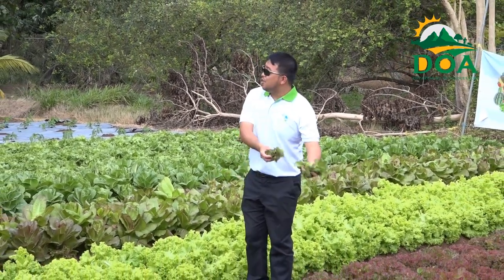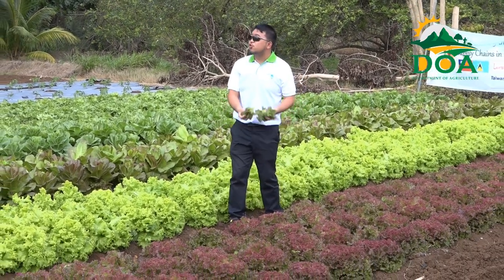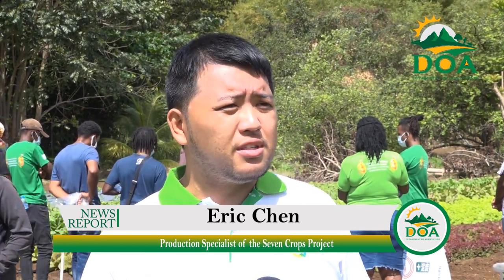Production specialist of the Seven Crops Project, Eric Shen, explains that new varieties of lettuce used in the trial over the last seven weeks include the green and red rapid lettuce and the green and red Roman lettuce. He noted that every time he visits farms, farmers are always planting the same variety — Eden and Trinity.